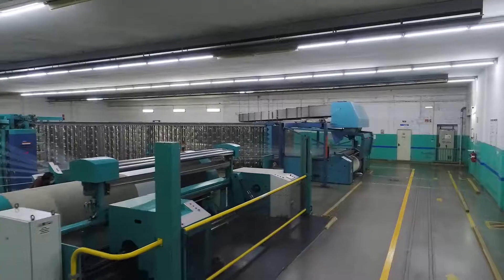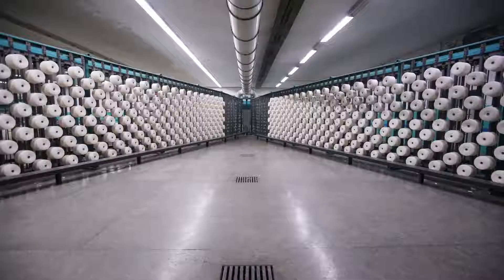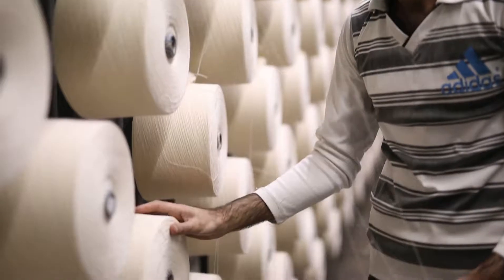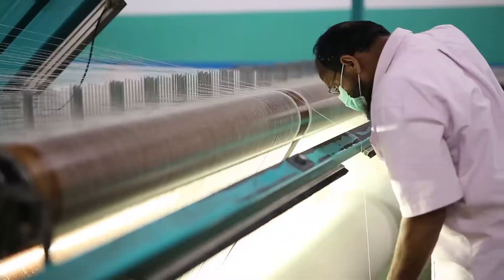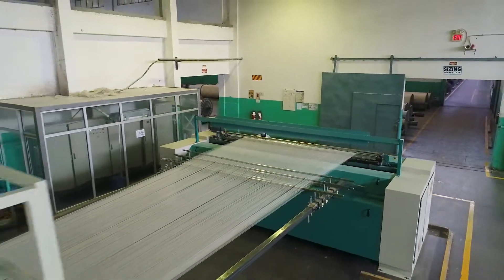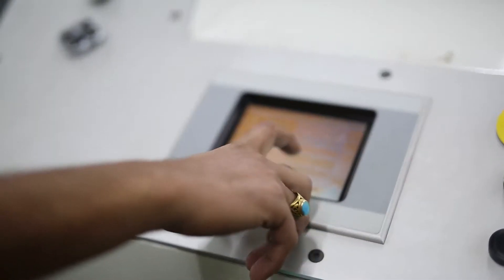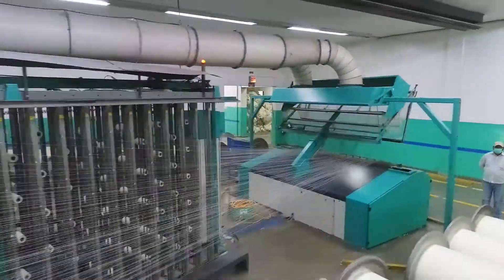We have four direct high-speed warping machines — one from Benninga and three from Karl Mayer for regular yarn, and one sectional warping machine from Benninga for yarn-dyed styles. We have assigned one warping machine for special counts like organic, Egyptian and BCI, just for segregation. We have a capacity of 15 tons per machine per day with a total of 200,000 meters.